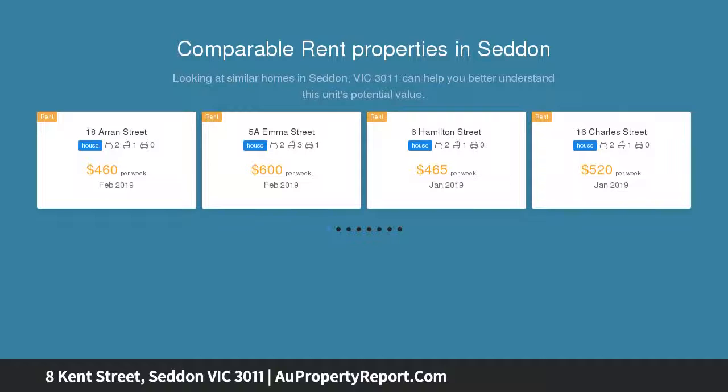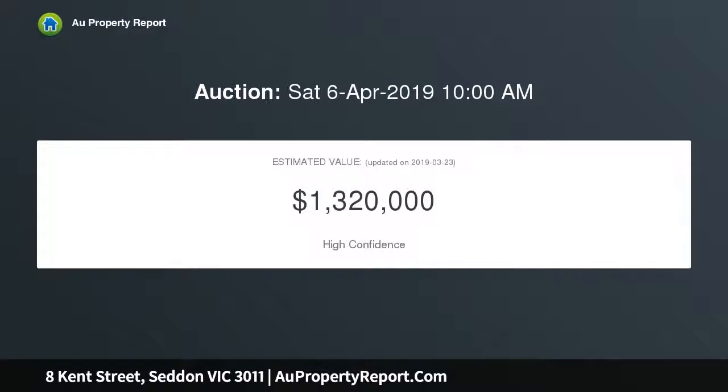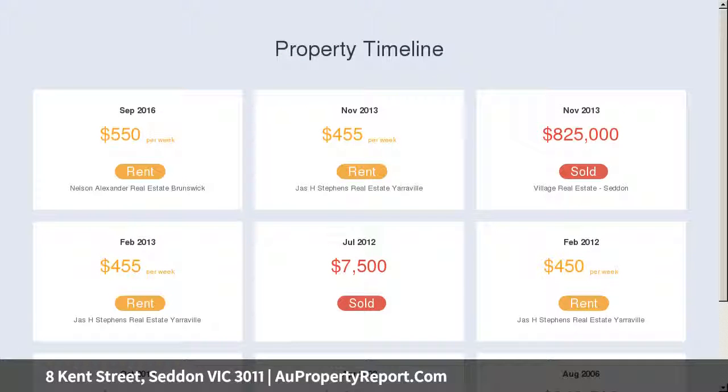Fabulous jarrah floorboards, plantation shutters and high ceilings define stunning living and dining areas, accompanied by a generous two-pack kitchen where solid granite surfaces and European appliances perform with perfect efficiency.